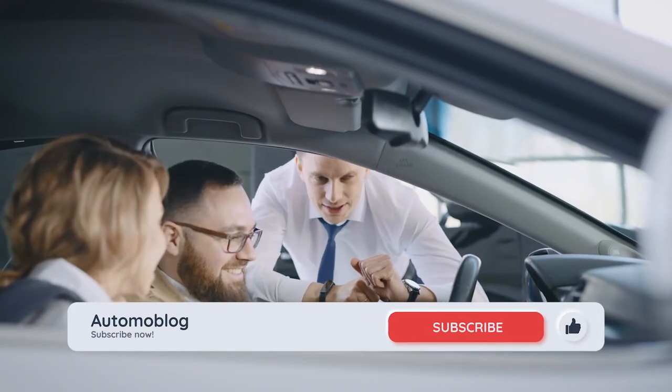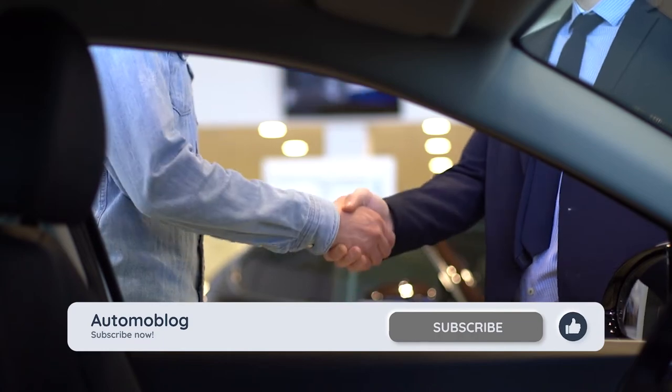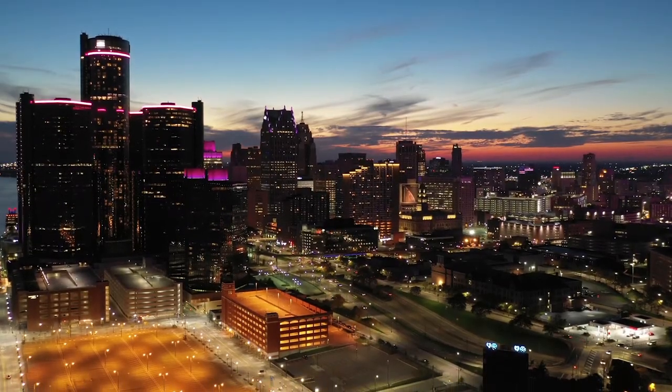For more helpful vehicle ownership videos like this, subscribe to our channel. In Detroit, on behalf of Automoblog, I'm Carl Anthony.